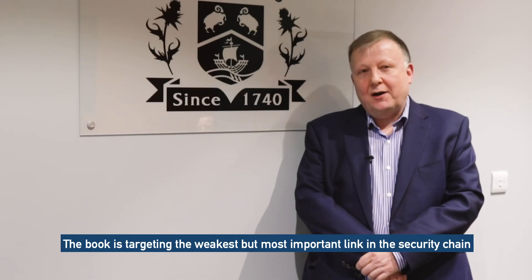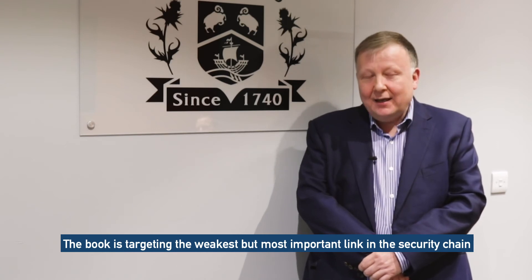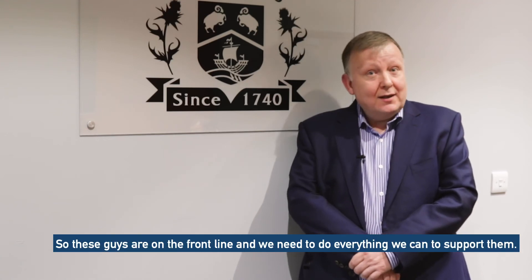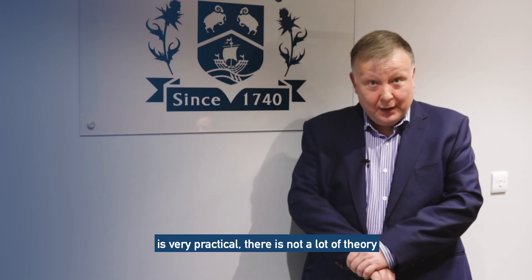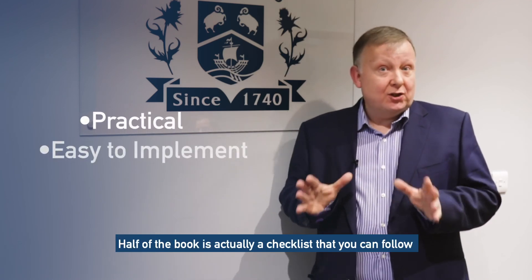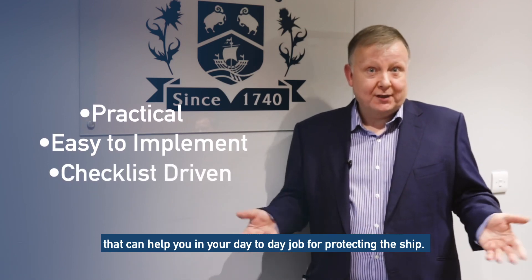The book is targeting the weakest but most important link in the security chain, which effectively is the crew. These people are on the front lines and we need to do everything we can to support them. The book is actually called a workbook, and that's very important — it's something which is very practical. There is not a lot of theory. Half of the book is actually a checklist that you can follow to help you in your day-to-day job of protecting the ship.